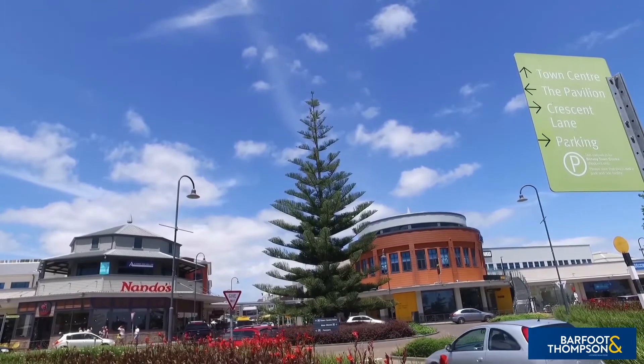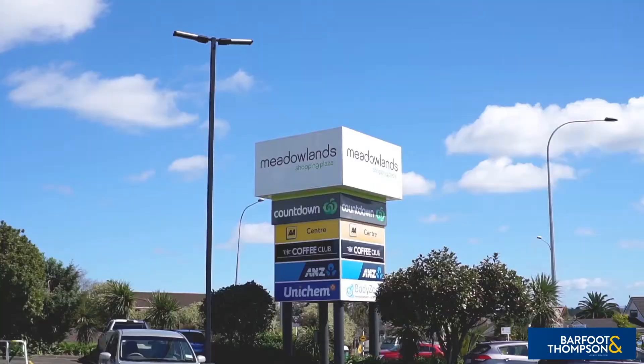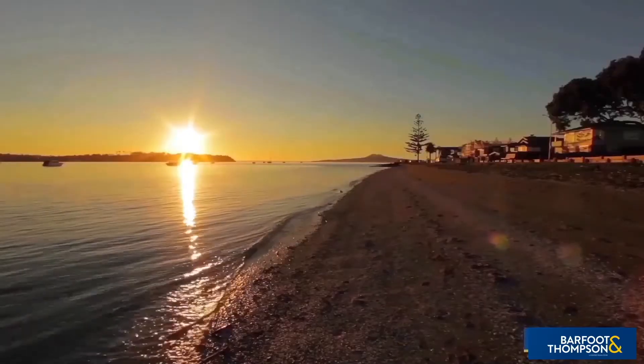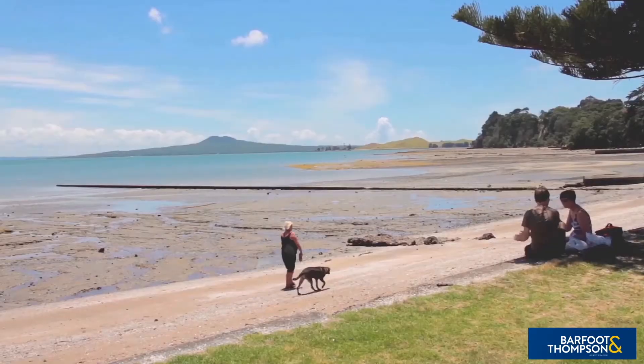From 45 Oak Ridge Way, one can quickly access several retail options including the nearby Medellin Shopping Centre, popular Botany Town Centre, and the quaint Howick Village too. For your relaxation and recreation, there are a myriad of eastern parks and beaches, all only a short drive away.